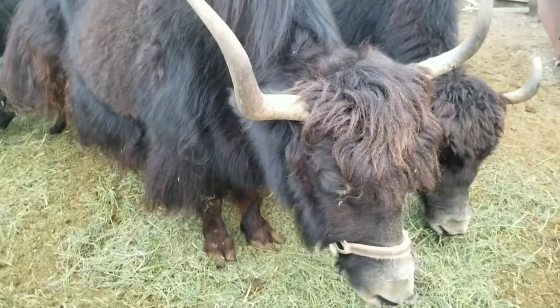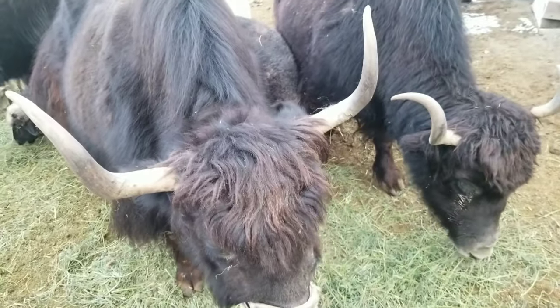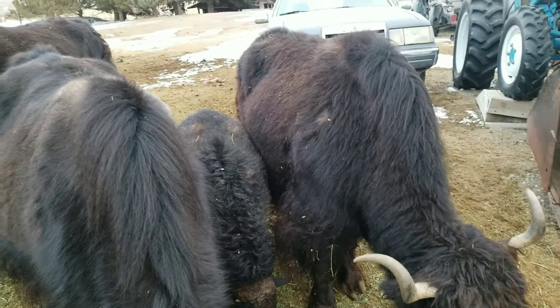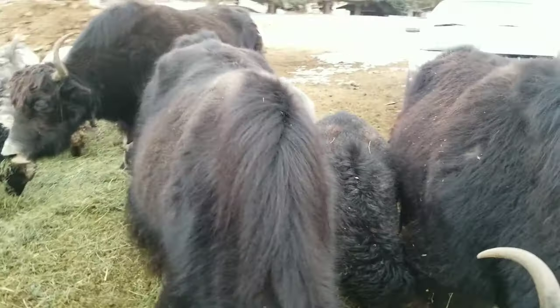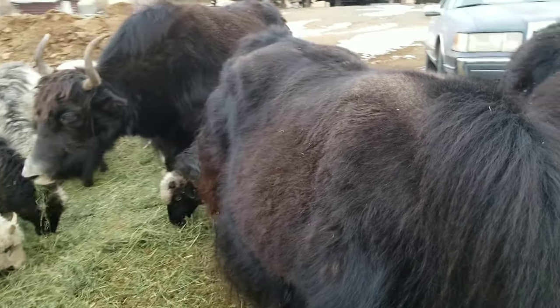They grow an undercoat. Underneath is a guard coat, and when you take it off you get a little bit of guard coat with them. But you just comb it — it's the only way you can get it.